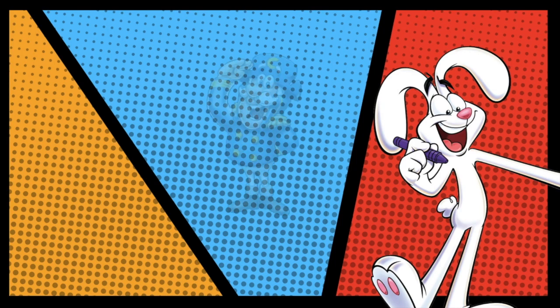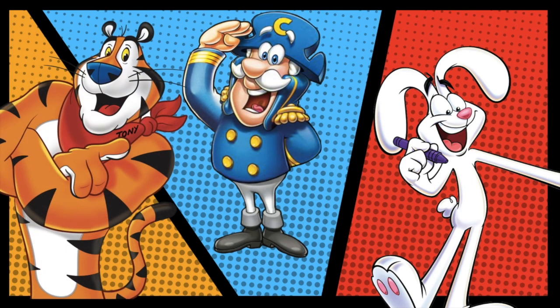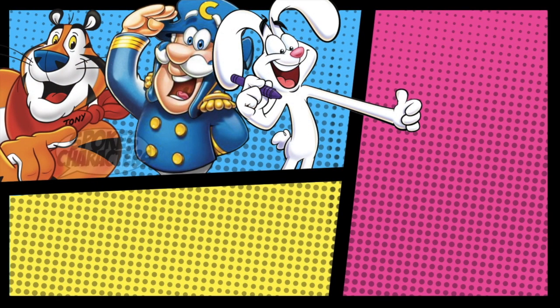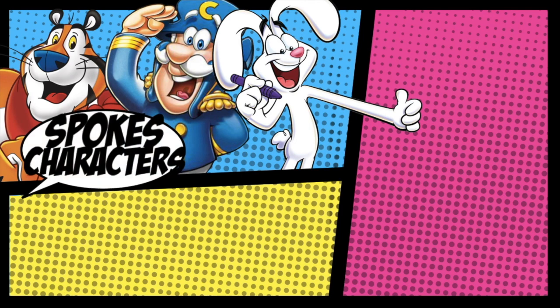Without revealing their names, do you recognize these characters at all? They are the brand mascots that have been sitting on the cereal boxes since the dawn of age. Breakfast cereal brands use these mascots, or the so-called spokes characters, to build their brand.